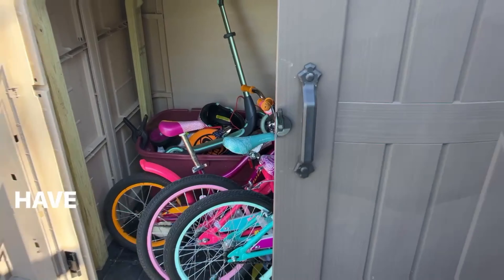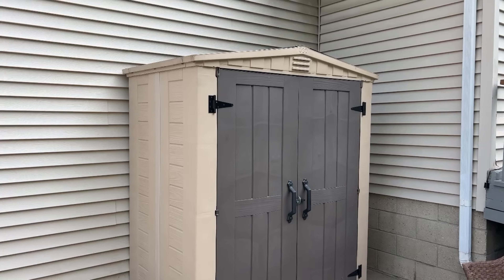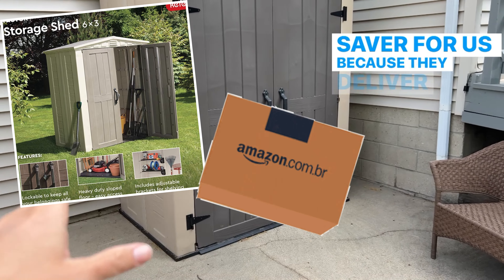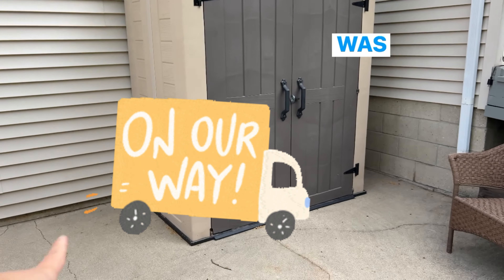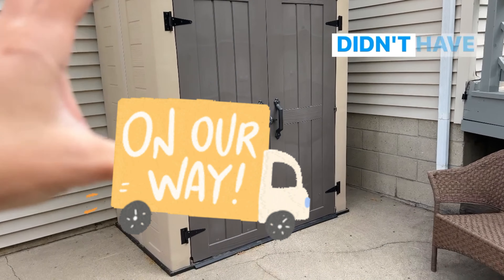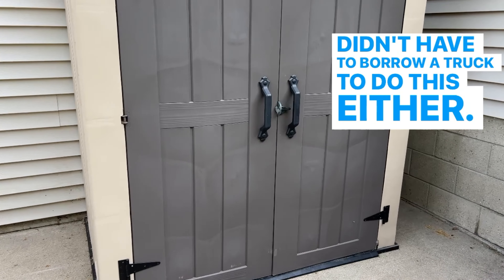We have had this for seven years, and let me tell you, getting it from Amazon was such a lifesaver for us because they deliver it right to your door. I was able to stop looking for it in stock at nearby stores and didn't have to borrow a truck either.